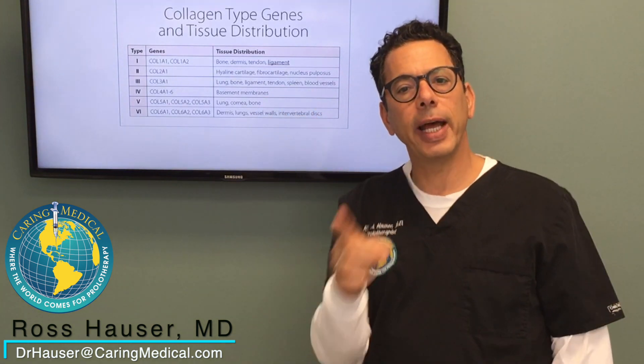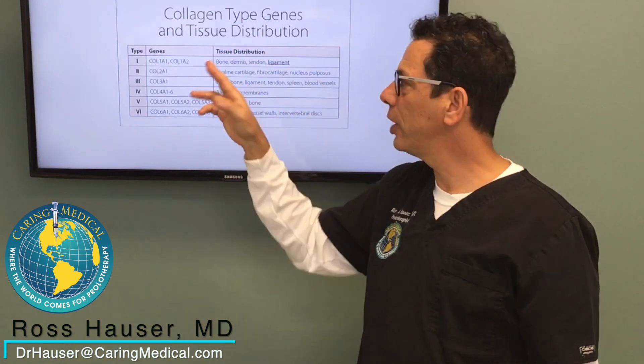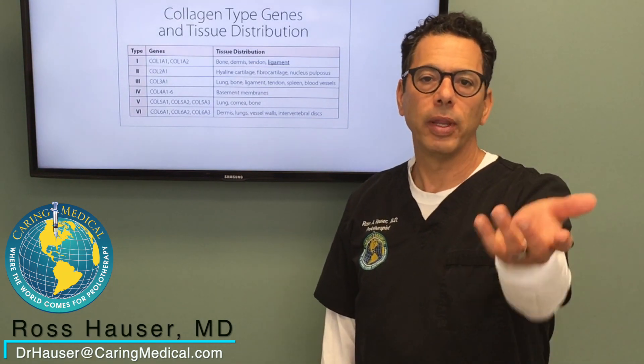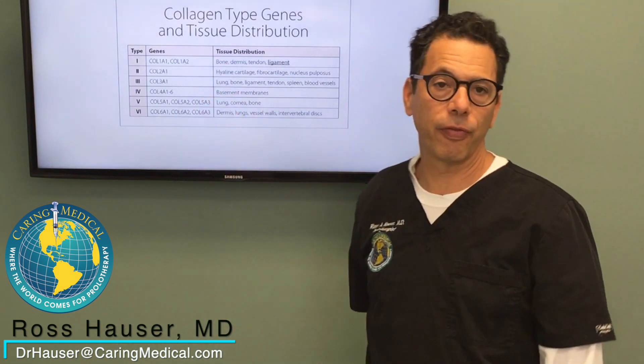If you have a genetic deficiency or mutation of type 1 collagen, that disease is called osteogenesis imperfecta. That's a completely different condition and it really affects the bones.